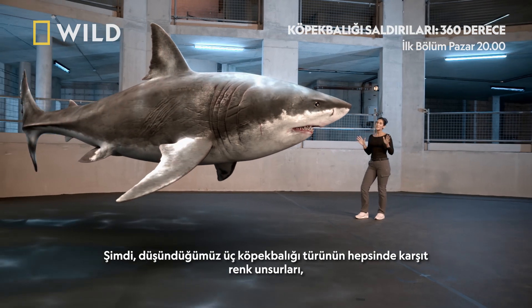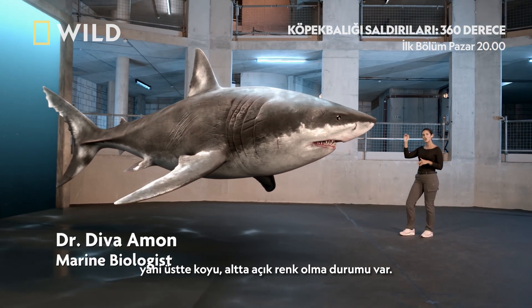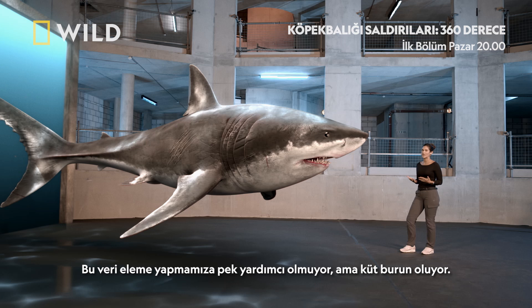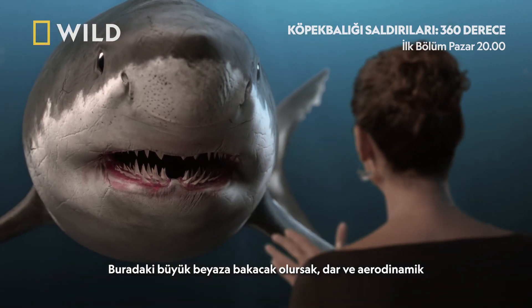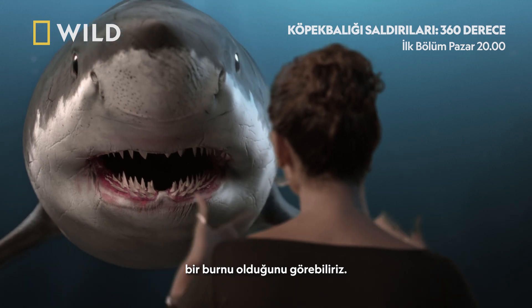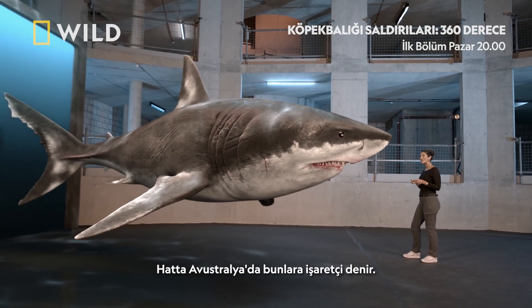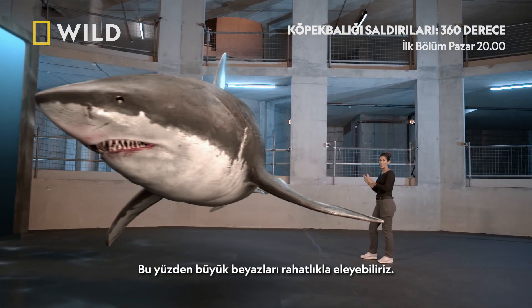The three species we're thinking about all have some element of countershading — that dark on top, light underneath — so that doesn't really help us to narrow it down, but the blunt snout does. If we take a look at this great white here, we can see it's got this narrow, streamlined snout. In fact, in Australia, they're referred to as pointers. So I think we can very safely rule out great whites.